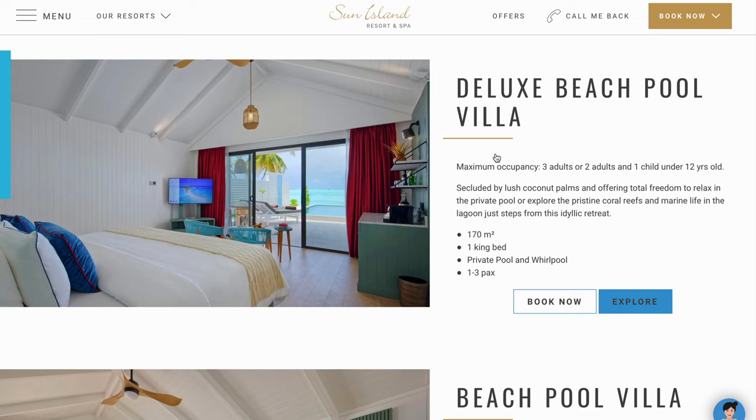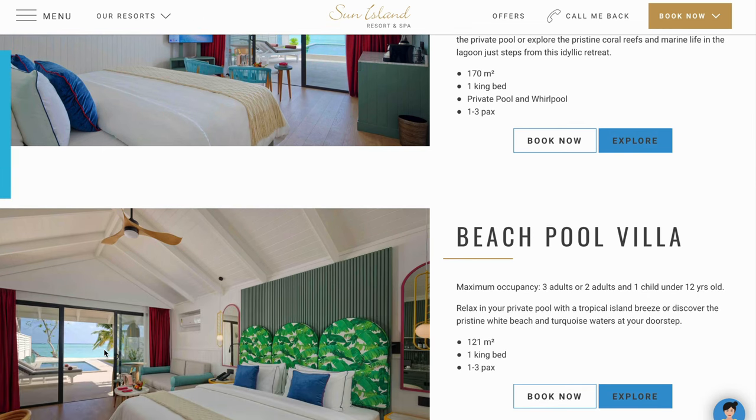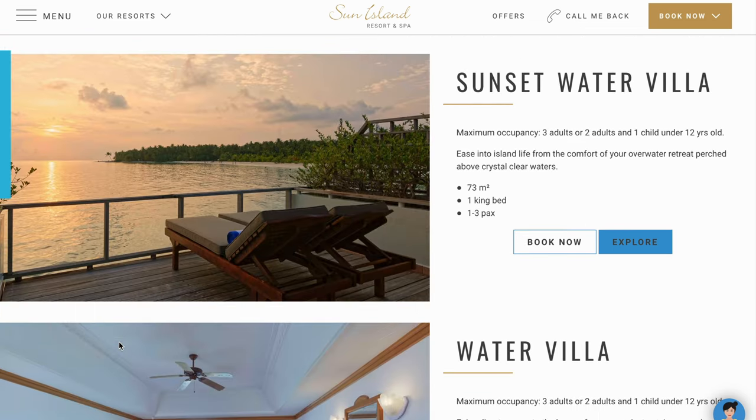Coming to the individual category for a couple and a child, or just the couple, these are categorized as deluxe beach pool villa and beach pool villa. The best part of these rooms is that they are newly renovated, with an attached private swimming pool, a sandy area, and a view of the sea.